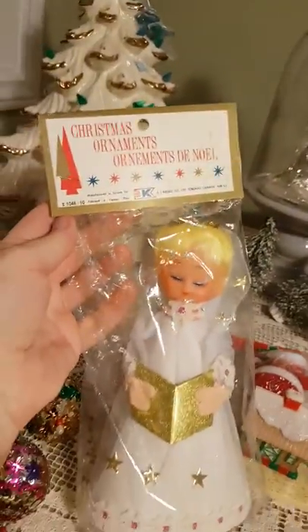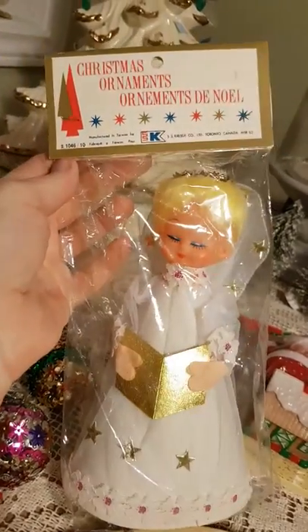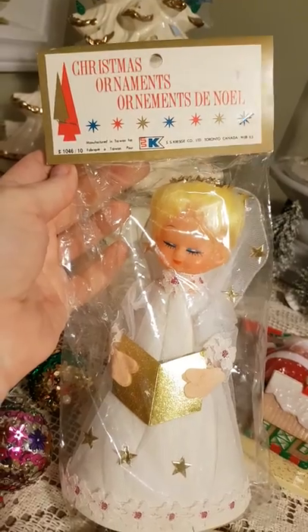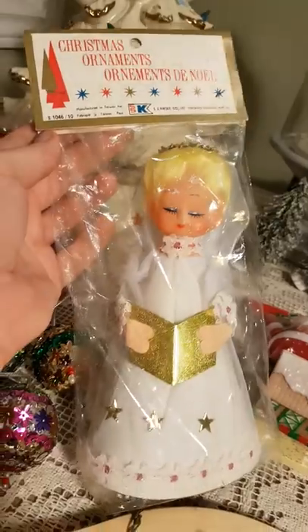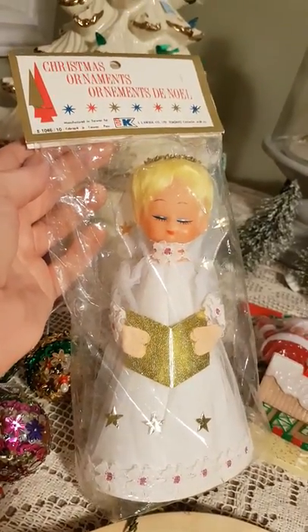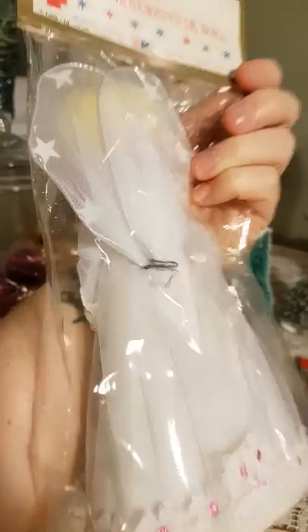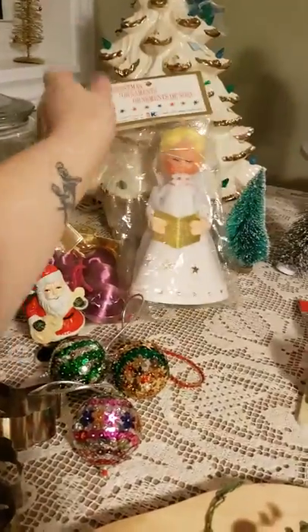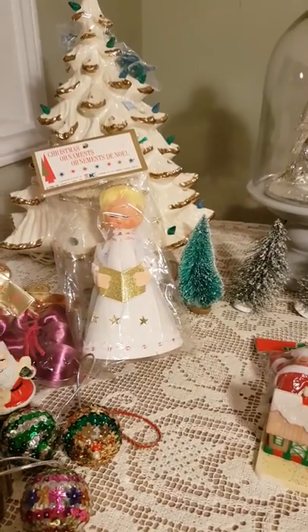This angel I got a couple weeks ago. She's made for Kresge's, which is an old department store. I have no memory of being in a Kresge's. I know my grandmother worked at Kresge's and my mother worked at Kresge's when she was in high school, and my mother's now 80, so I think she's probably mid-century.